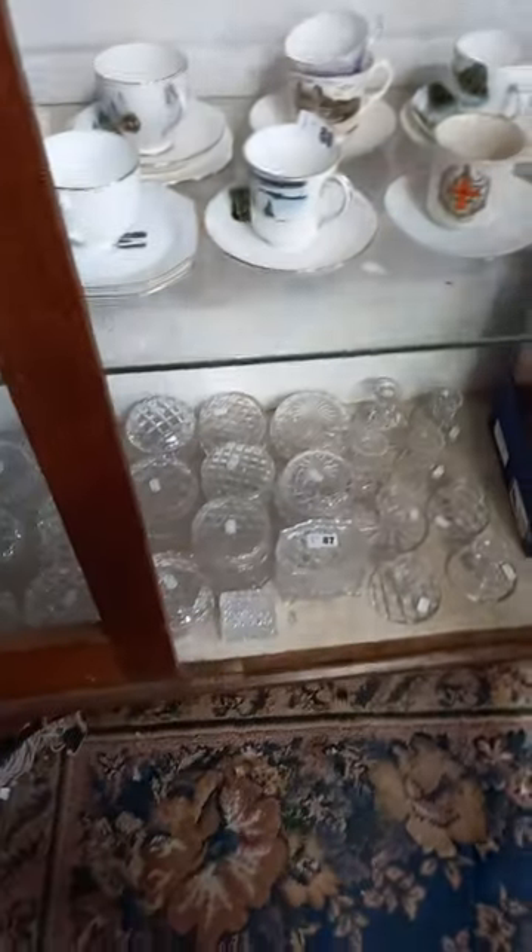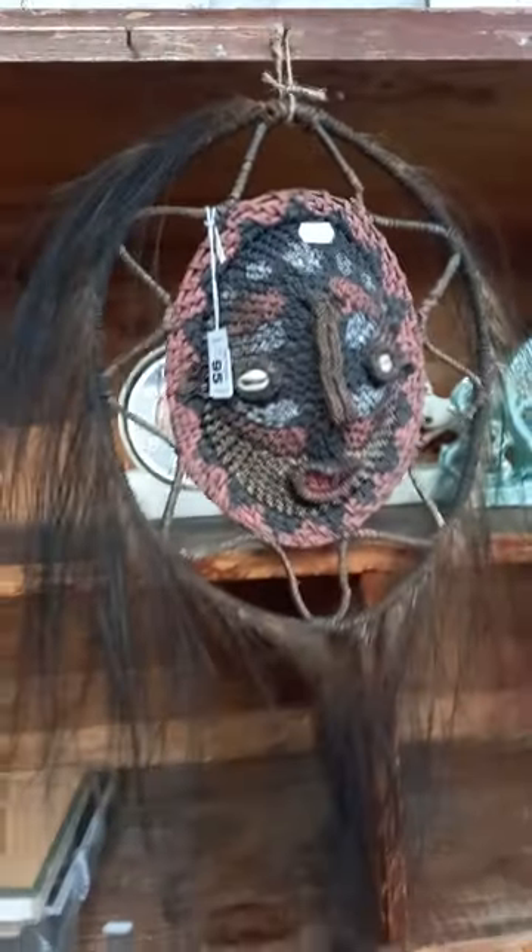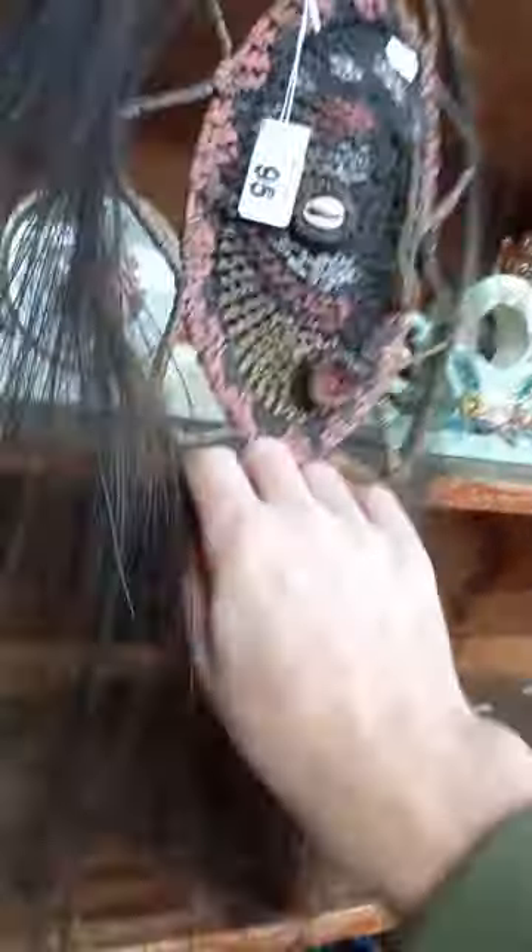Crystal trinket boxes and candlesticks and stuff down the bottom. Crested china souvenir wear. More brass. Egyptian perfume bottles. Trivet stands. Cool little tribal mask — all natural ochre, some nice emu feathers, a little tortoiseshell or something on the back.